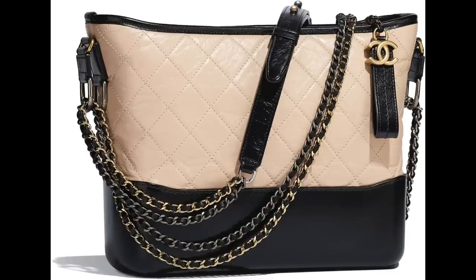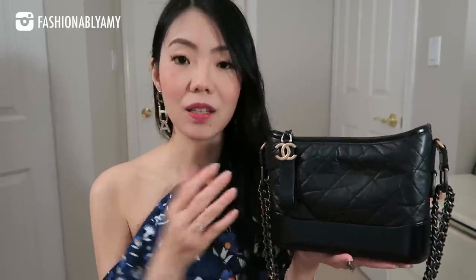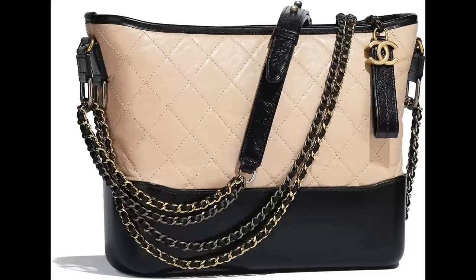This particular color combo is a classic, meaning it is permanent. Classic meaning the black on black, the beige on black, as well as the white on black — they're all classic colors that do come back every single season. In terms of wear and tear, I can only comment on the small size Gabrielle bag because I don't own the new medium or the large.